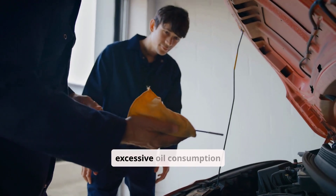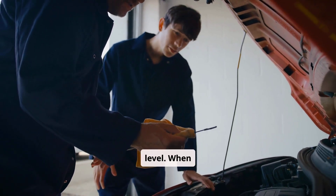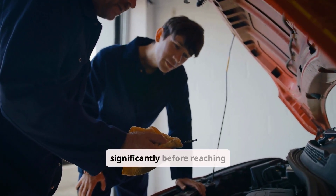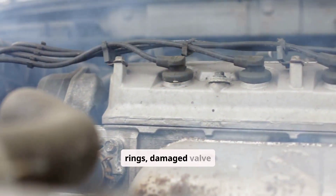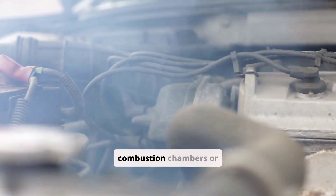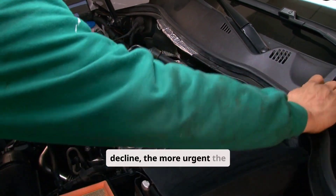The first warning sign of excessive oil consumption is rapidly declining oil level. When checking your dipstick, you find the oil level has dropped significantly before reaching your usual oil change interval. This could indicate worn piston rings, damaged valve seals, or leaking gaskets that allow oil to enter combustion chambers or leak externally. This is often an early to intermediate warning sign — the faster the decline, the more urgent the situation.